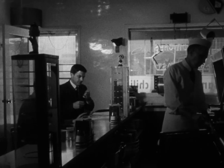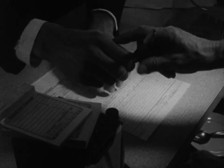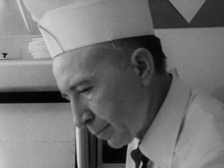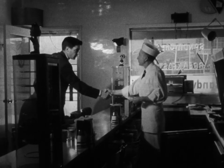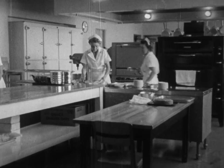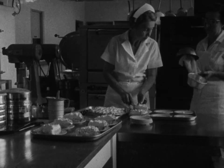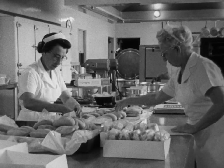The health department inspects your establishment to see if it meets the minimum requirements of the law, written to protect the health of the public. Preparing food in large quantities requires just as much attention to good sanitation. This school cafeteria is a good example.